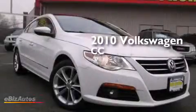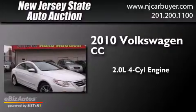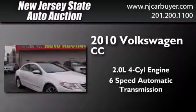This is a 2010 Volkswagen CC. It features a 2.0-liter four-cylinder engine and a six-speed automatic transmission.